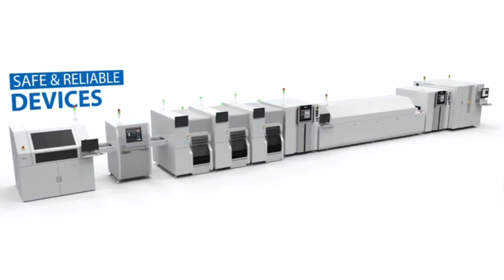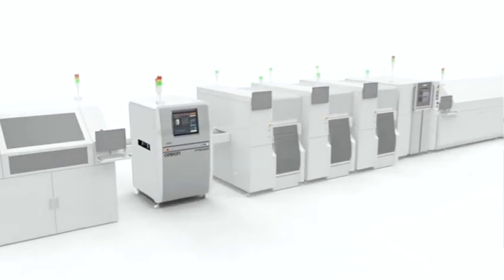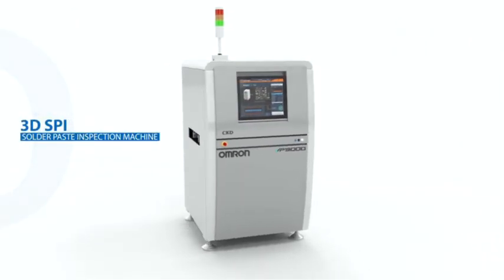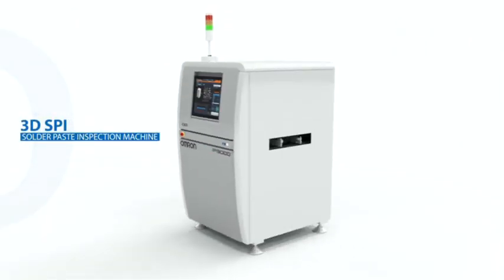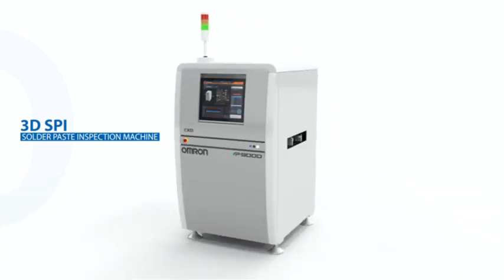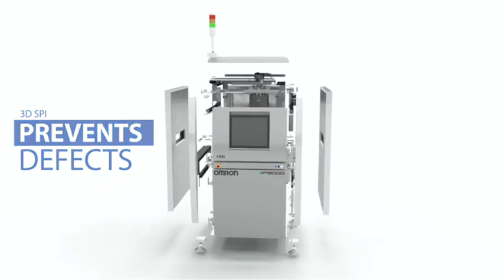We can work together towards providing the world with safe, reliable devices. To achieve this goal, we introduced the industry's first SPI and 3D SPI inspection systems. With this technology, we were able to improve print quality and stabilize the critical first step of the process. Our 3D SPI is doing more than identifying defects — it's preventing them from occurring in the first place.